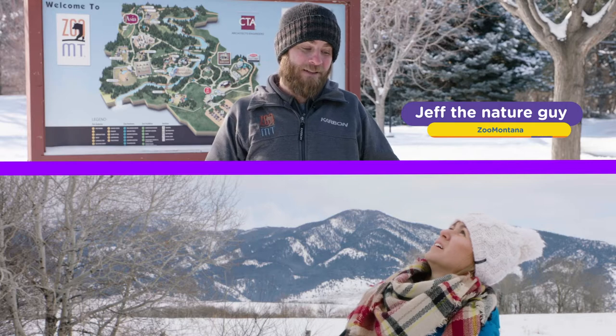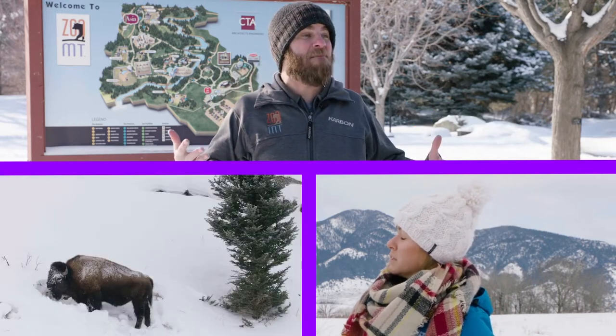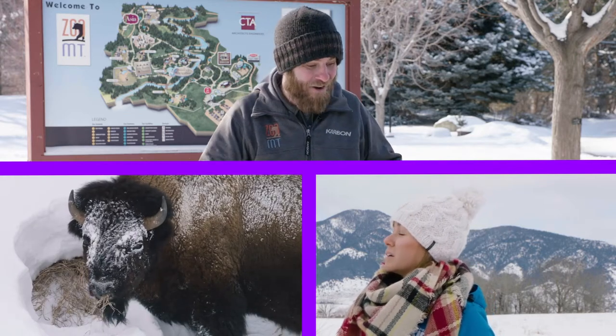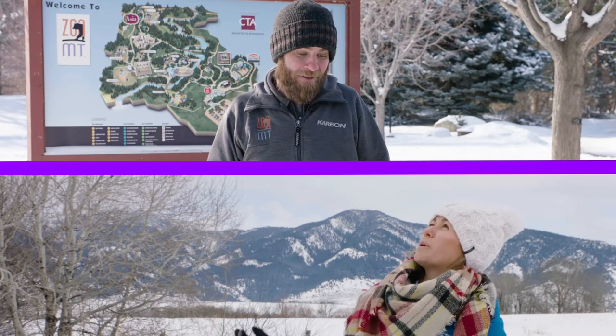Here at Zoo Montana, we know a little something about snow. In fact, here in Billings itself, we get over 100 inches per year. Yeah, I've noticed — I am freezing. How do animals do this 24-7?